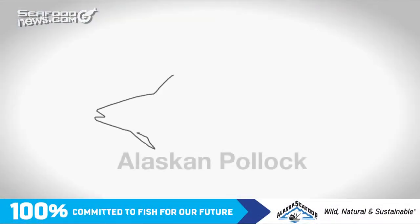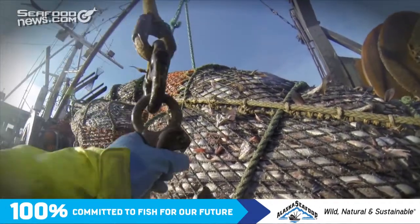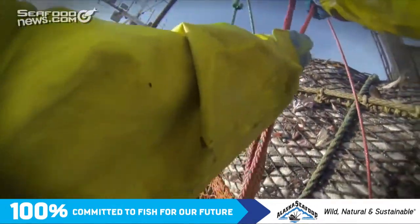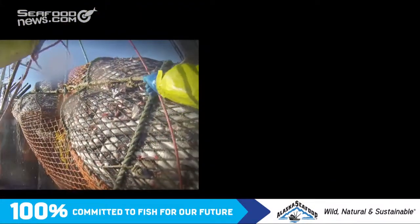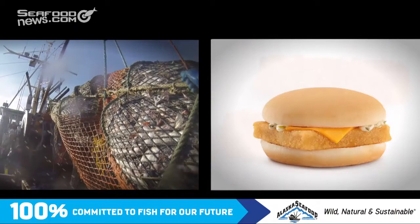One fishery working to reduce bycatch is Alaskan pollock. Pollock is one of the largest and most valuable fisheries in the world. In fact, you might be eating pollock without realizing it — in imitation crab, fish sticks, or a Filet-O-Fish sandwich.